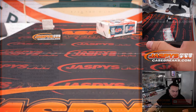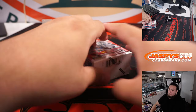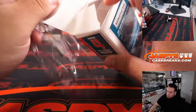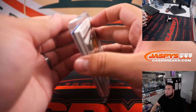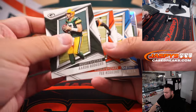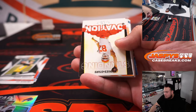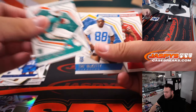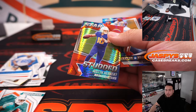Let's quickly run this quick cereal box. Josh Allen.